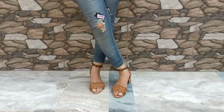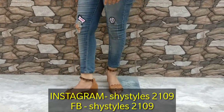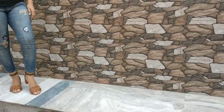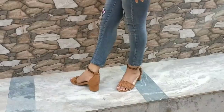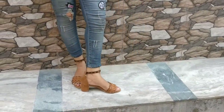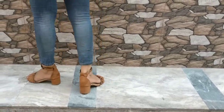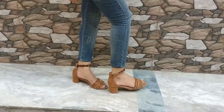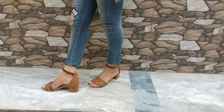The first heel I'm sharing is by a brand called Dolphin Miles. This is a tan color heel — there are 4-5 color options available on Flipkart, but I chose tan because it matches easily with every outfit. It has a rough, faux-leather kind of material with a cut design on the front. It's a block heel of approximately 2 inches, so it's comfortable to wear. I've been wearing it for about 2 months and there's been no damage or strap issues at all. It looks beautiful and you can wear it with suits or casual outfits. The price is just 499 rupees.